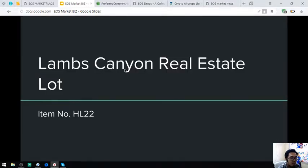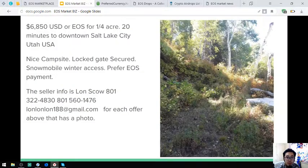The next one is real estate — a Lams Canyon real estate flat, item number HL22. It's just 20 minutes to downtown Salt Lake City, Utah. It has a nice campsite, locked gate secured, no mobile winter access, and prefers EOS payment. This costs $6,850.